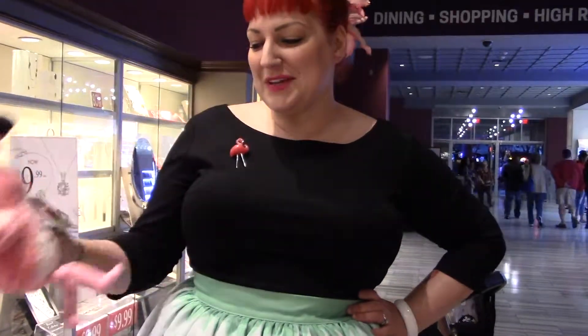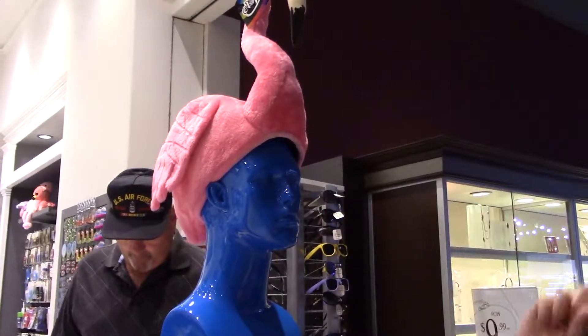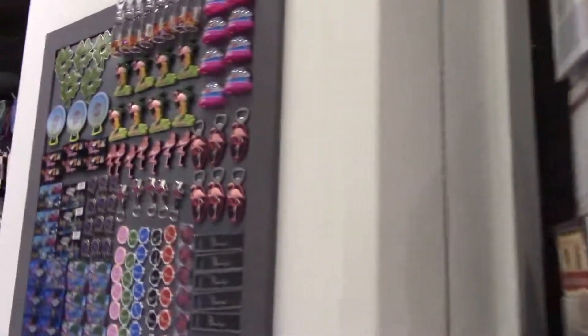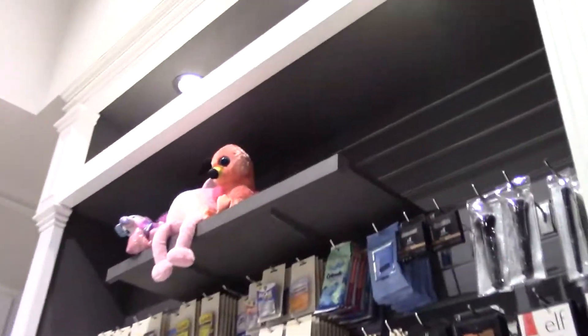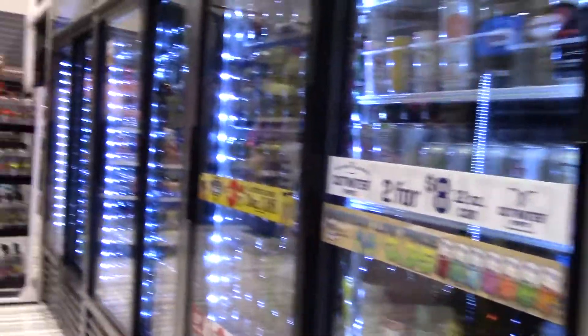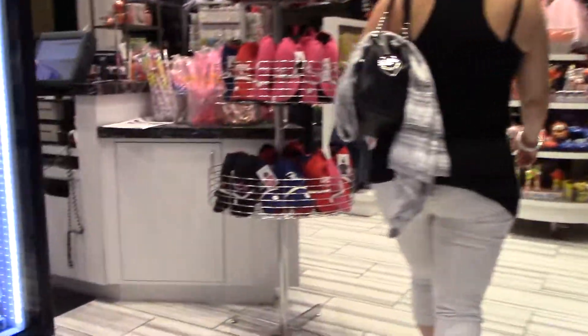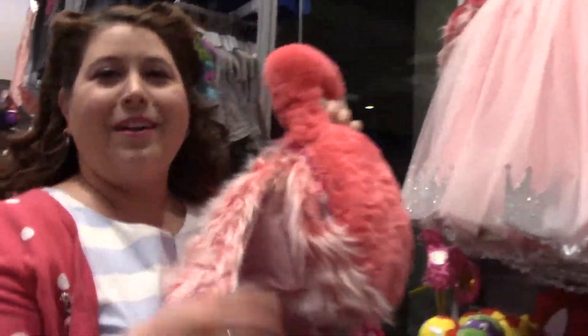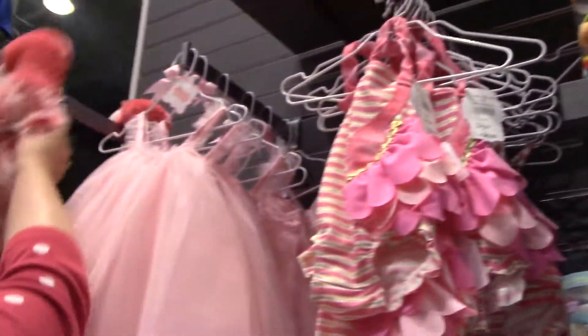If you love flamingos, you can get lots of cute flamingos in the gift shop. You can even get a flamingo hat if you're so inclined to wear a flamingo hat. They have flamingo everything here — you can get a flamingo backpack, you can get a flamingo swimsuit for your little ones.